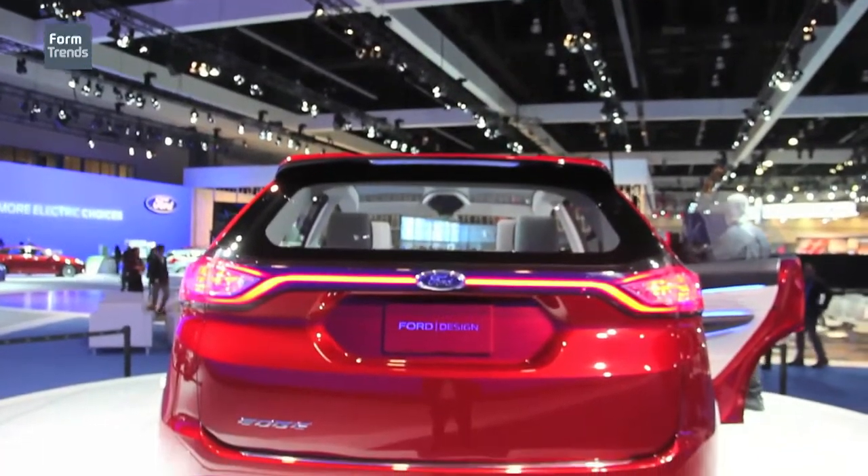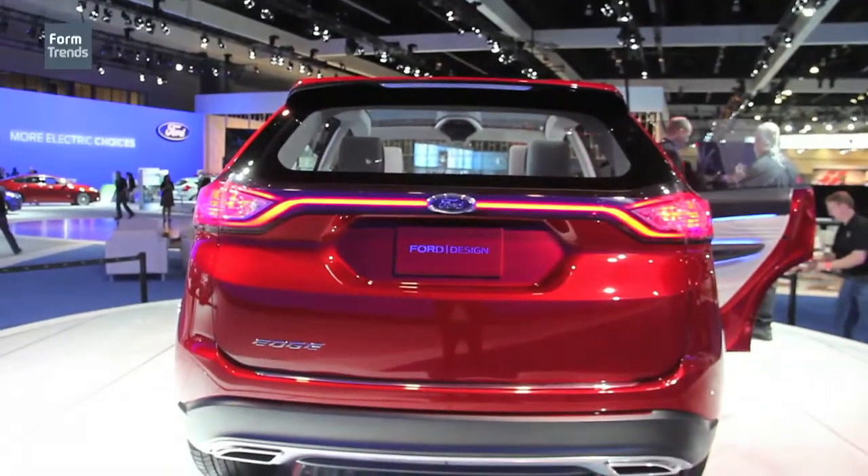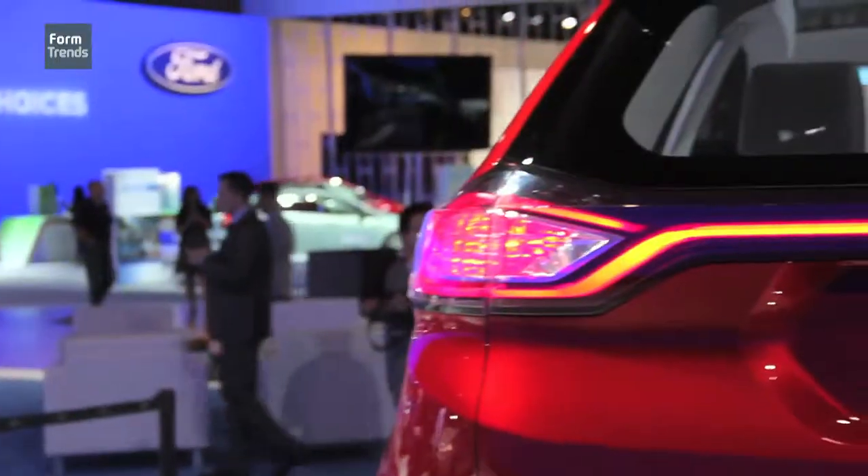A little different in the rear — we have a couple of things going on. The tail lamps are attached to the backlight in the same way that the headlamps are attached to the front grille.